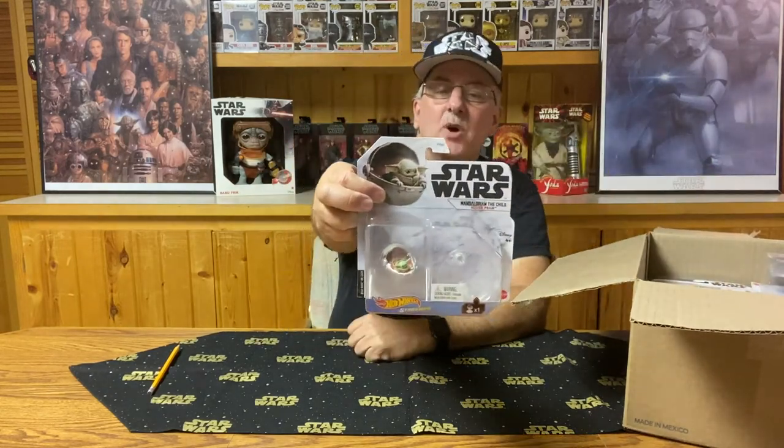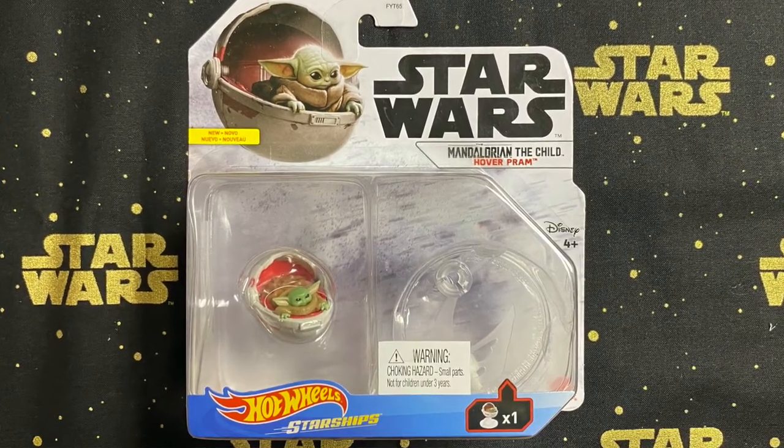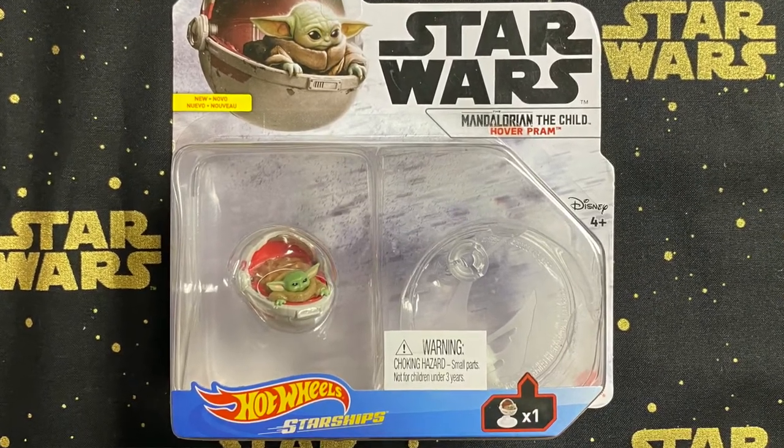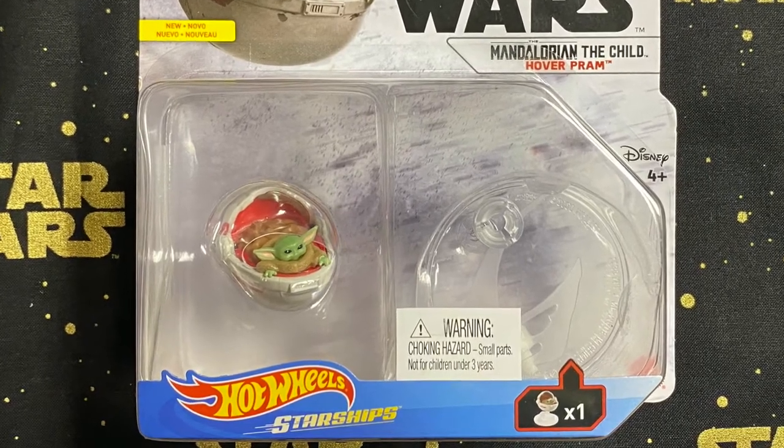Let's get these out of the way and then move on to the actual vehicles in the series. The first of the bigger vehicles is not actually a starship — this one happens to be another one from the Mandalorian, and that is the hover pram for the Child. It has a base so that it appears to float above the ground, with the Child in his pram giving you that hover pram look when you put it together.